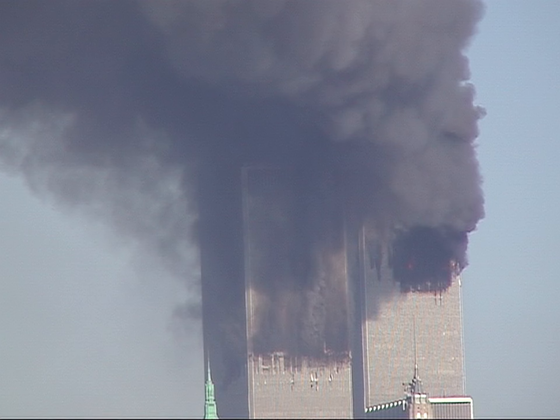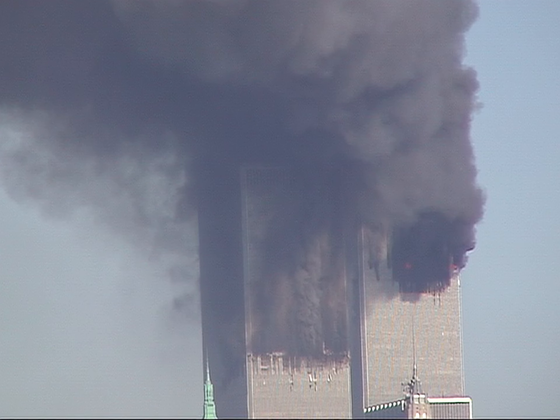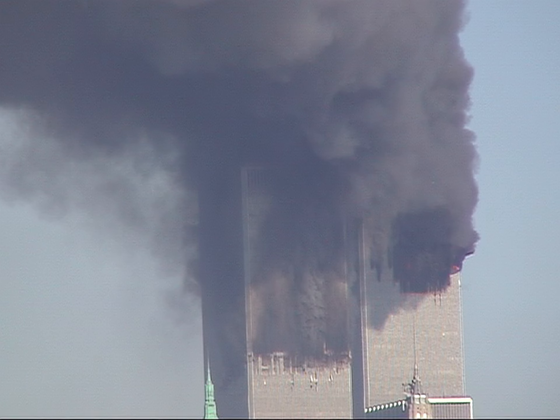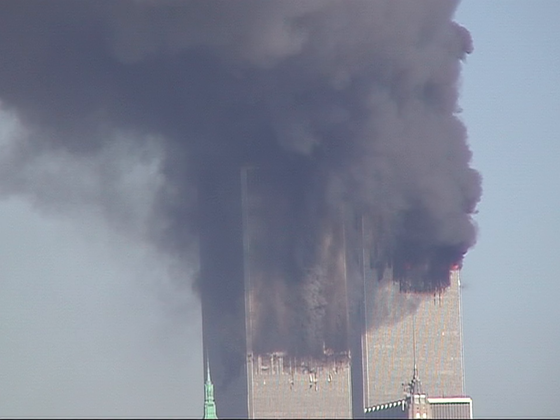So steady as you can. I think the wind just changed.